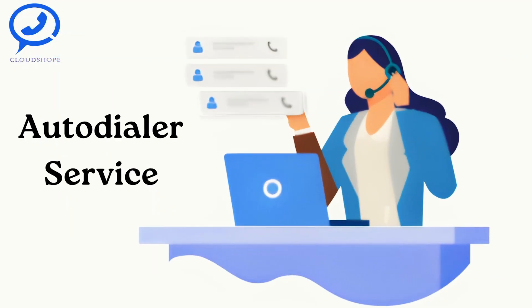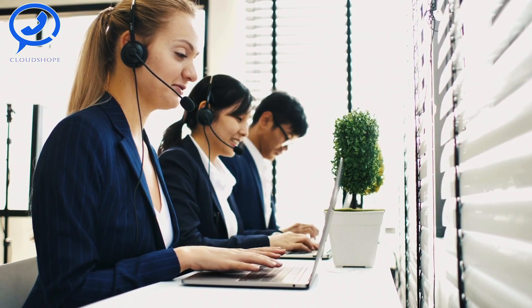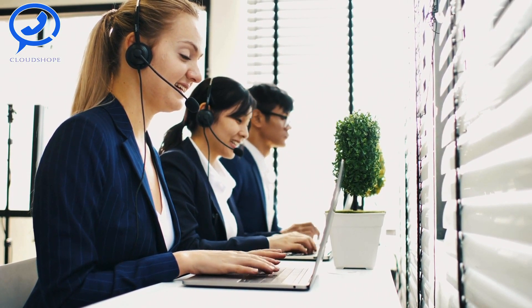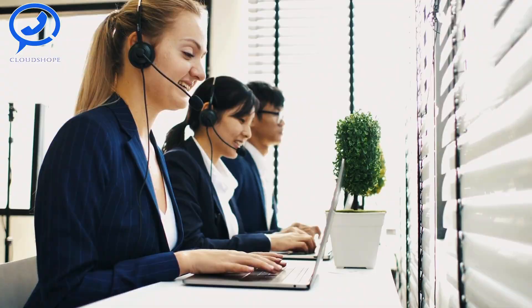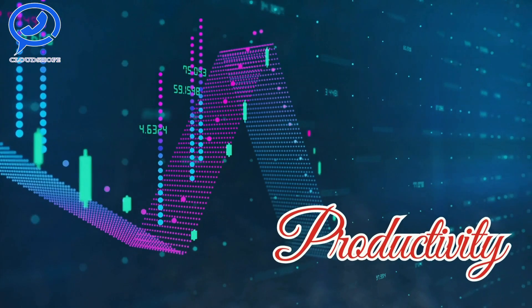Revolutionize Your Business: Top Use Cases of Auto Dialer Systems. Have you ever wondered how businesses manage their large volume of calls efficiently? The answer lies in a powerful tool known as Auto Dialer Service — a beacon of efficiency and productivity.